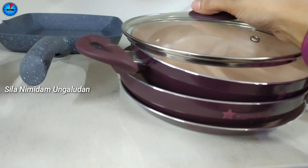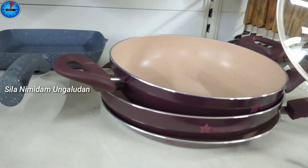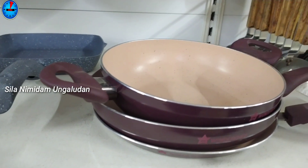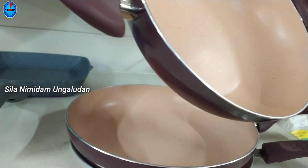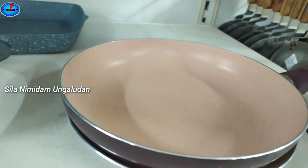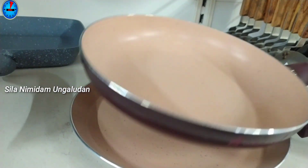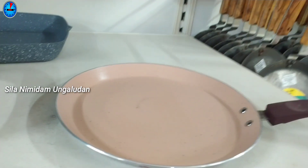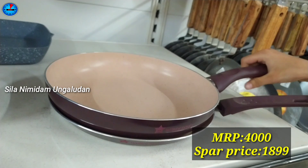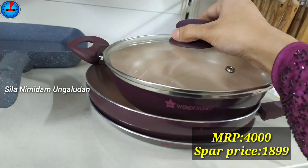Next, this product is a super brand product. This is a color combination — a rare color combination with a black coat and a sandal color coat. The color combination is very different. This has a glass lid. The actual MRP is $4000, and the offer price is $1899 — a 60% offer.